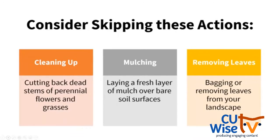If your landscape looks similar, you might have that itch to clean it up. But let's talk about some actions to consider skipping. This is all food for thought — there are actions you may do or some you can't do in your home landscape, and that's okay. When it comes to cleaning up, we want to maybe not cut back dead stems of our perennial flowers and grasses. We may want to skip laying a fresh layer of mulch over bare soil surfaces this fall. And for fallen leaves, maybe we don't want to bag and remove them from our landscape.